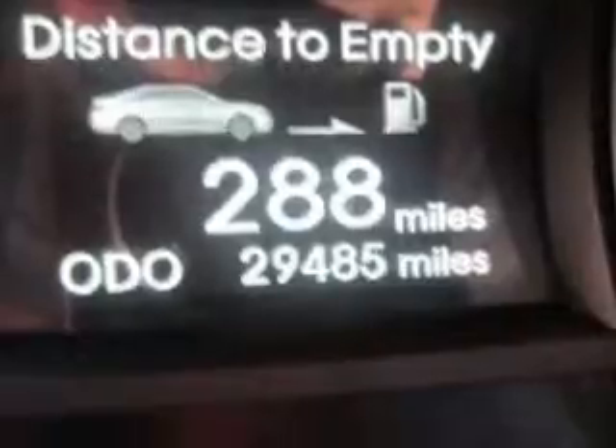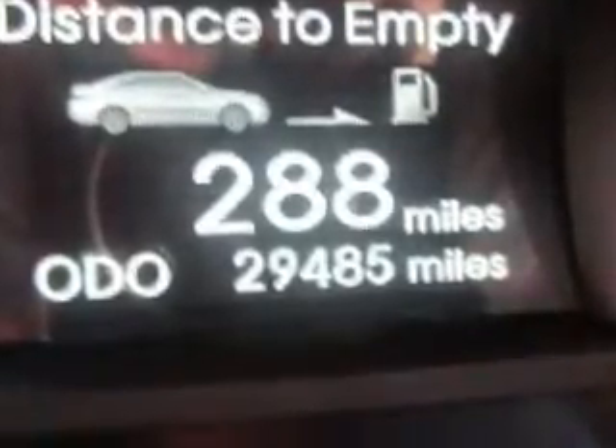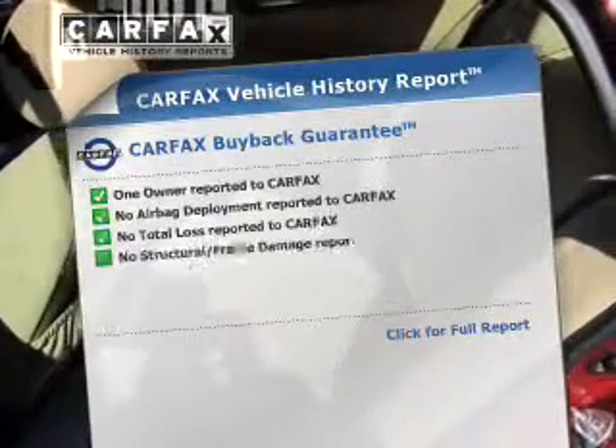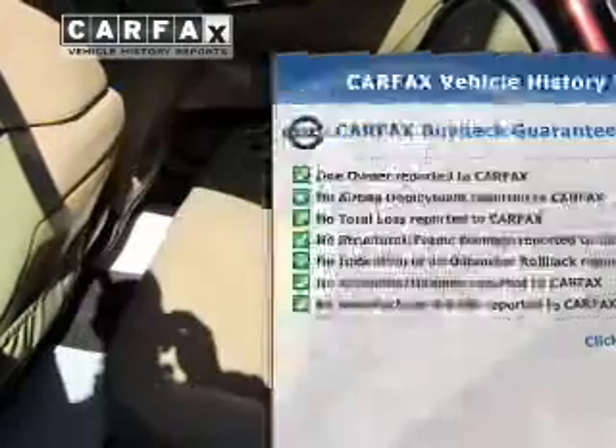Anti-lock brakes help to bring your vehicle to a safe stop. There are so many things to remember in our busy lives — let your vehicle do some of the work for you. With memory settings, an included Carfax Vehicle History Report allows you to purchase with confidence and the knowledge that your buy was a smart choice.